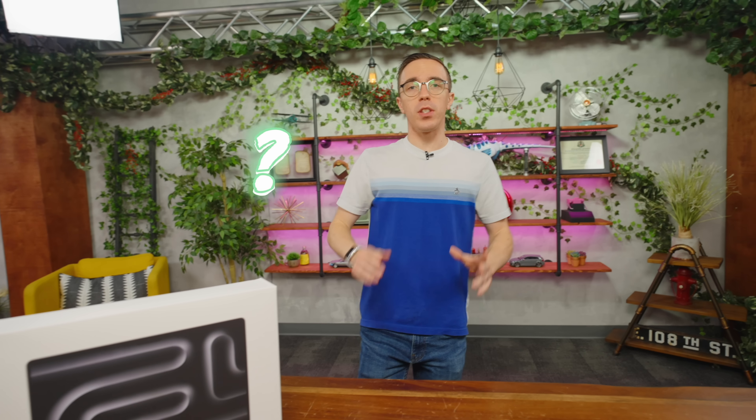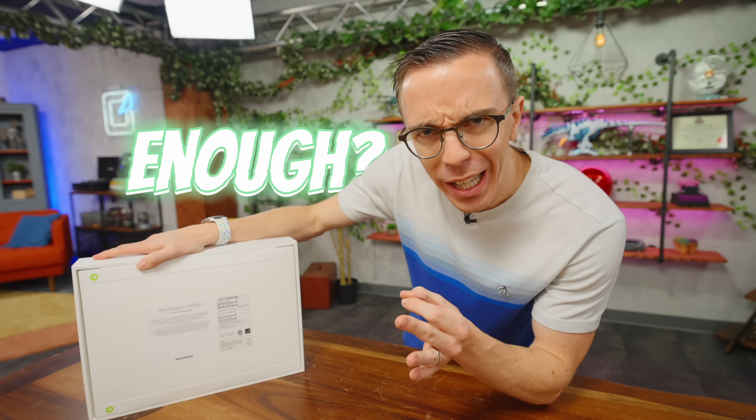This is the brand new 14-inch M3 MacBook Pro, and I have one simple question: is eight gigabytes of RAM really enough? The fact that they are selling this for $1,600 is a bold move.